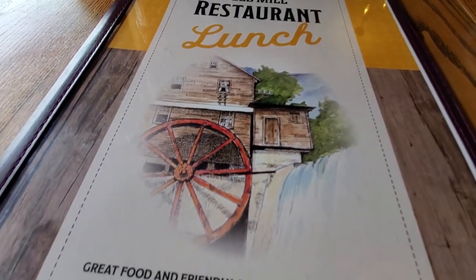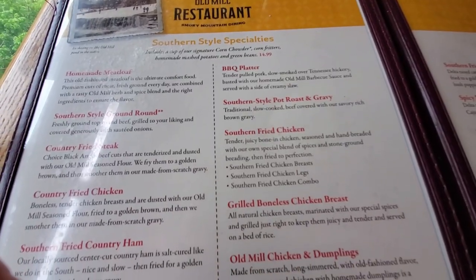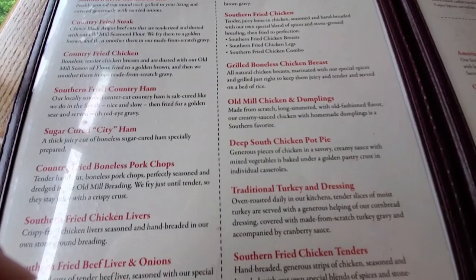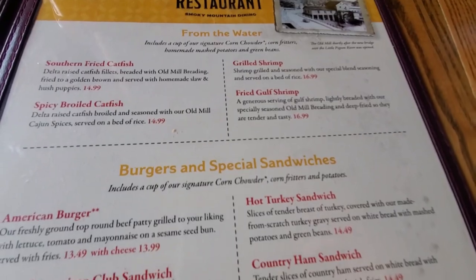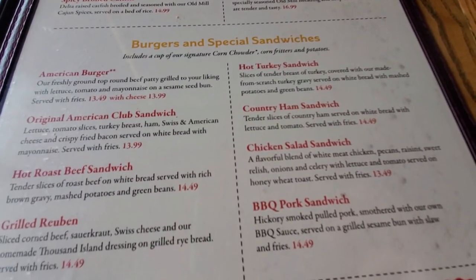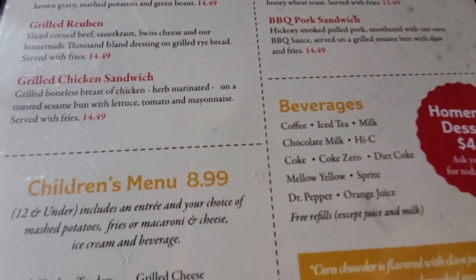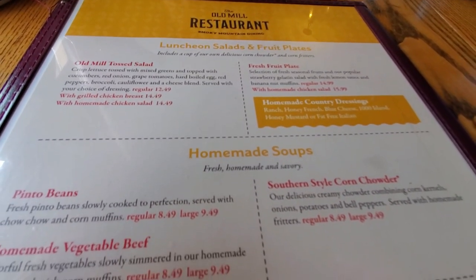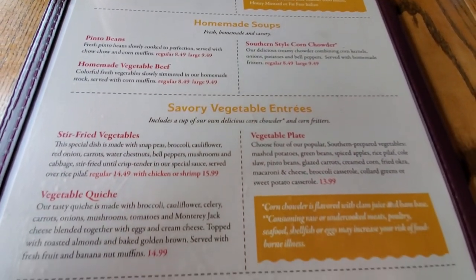This is the Old Mill's lunch menu — they also do breakfast, so you can take a look at what they offer. Most of it is good old down-home country cooking, and I decided to get the Southern Fried Catfish. It comes with two sides. I got some green beans, coleslaw, and mashed potatoes. The coleslaw comes on top of the two sides. I think the menu is pretty affordable for some great food. It also comes with a cup of corn chowder.